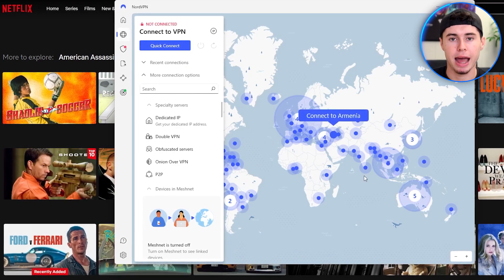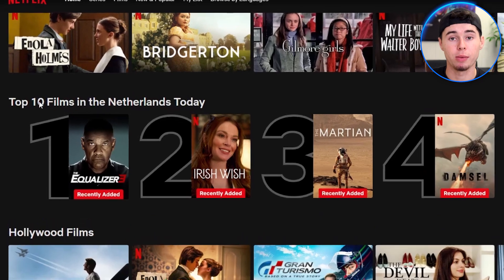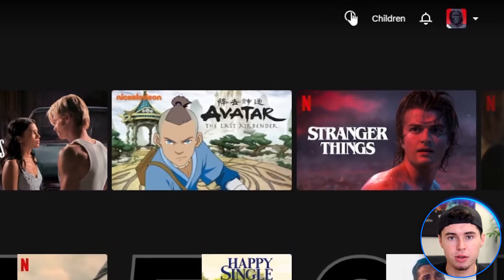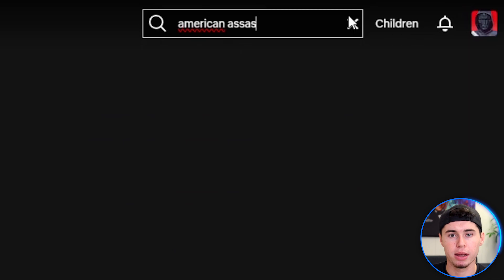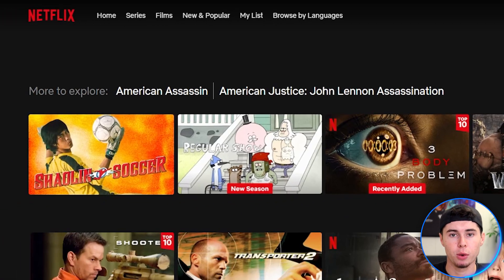Now let me show you that NordVPN actually works. First, I'll open my Netflix and as you can see here, it says top 10 in the Netherlands today. That's because I'm on Dutch Netflix right now. But you can see that this will change in just a few moments. As an example, I'll search for this movie called American Assassin. This movie isn't available on Netflix in the Netherlands, so as you can see, it doesn't show up in the results.